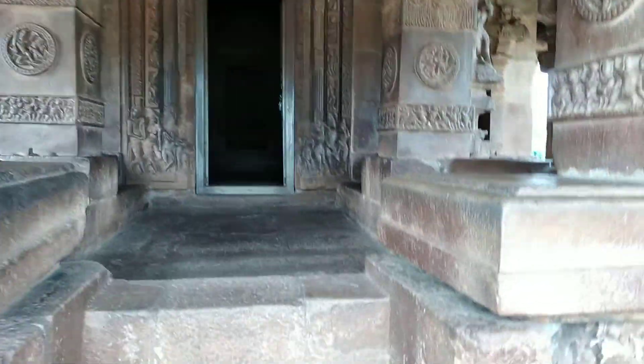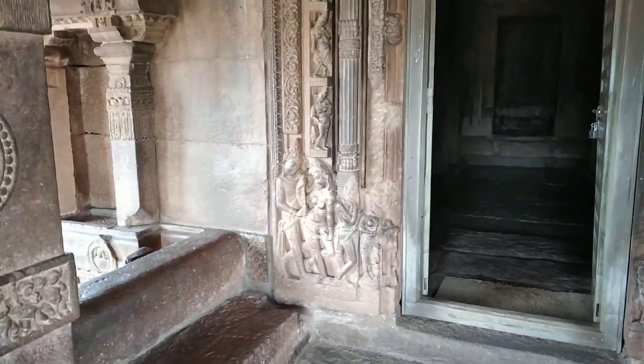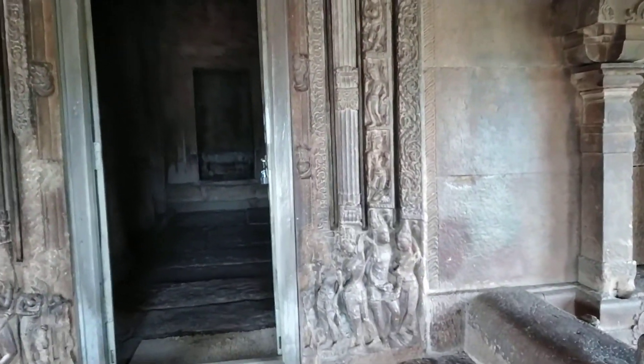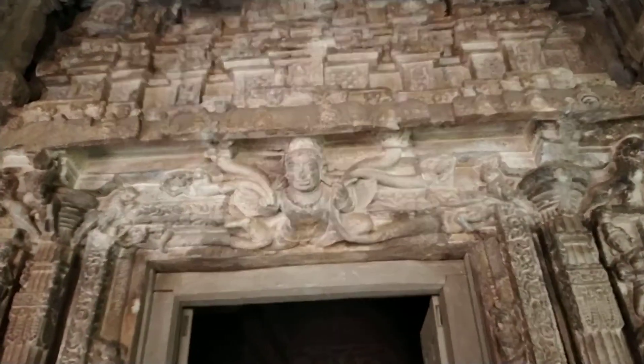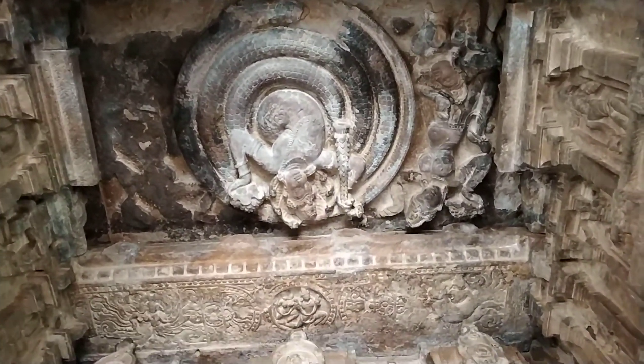The entrance doorway is a monolithic structure which is very nicely carved. Just see those pillars and this structure. Even the top has a nice structure.